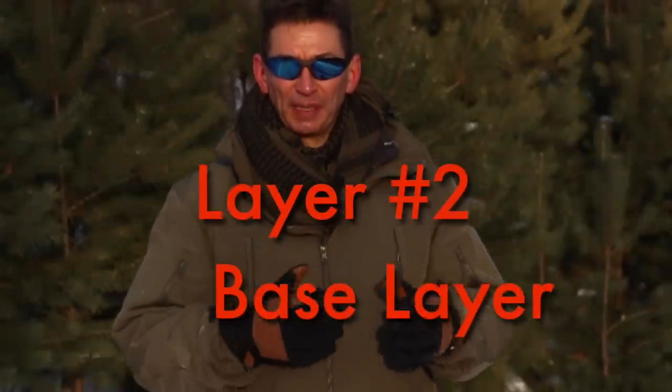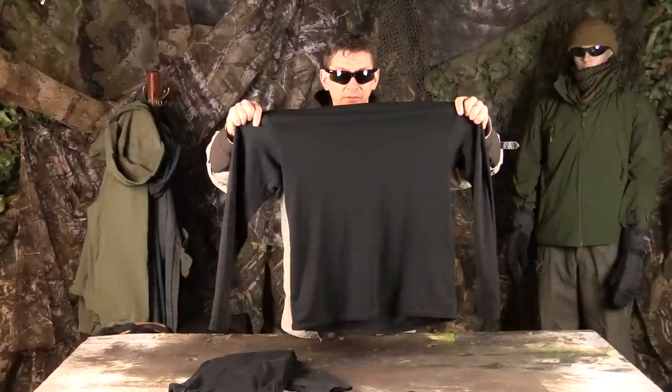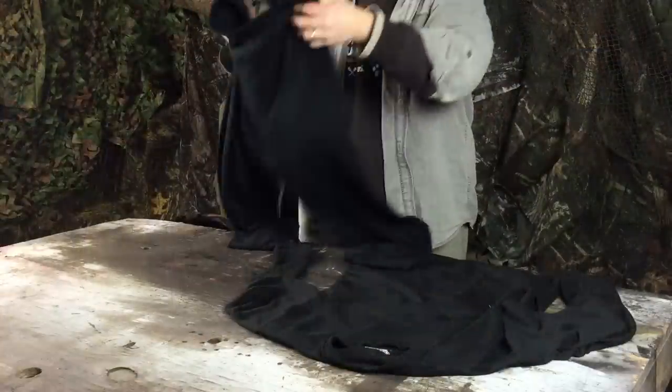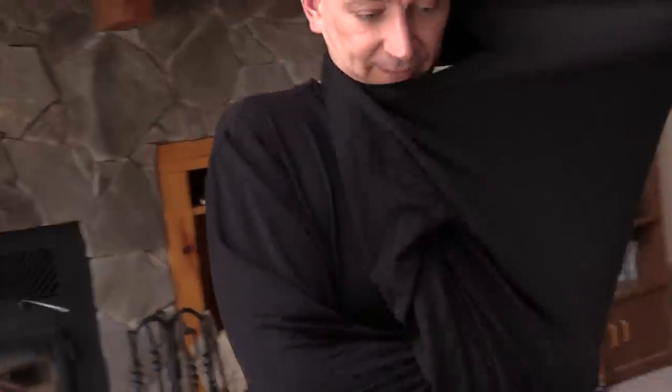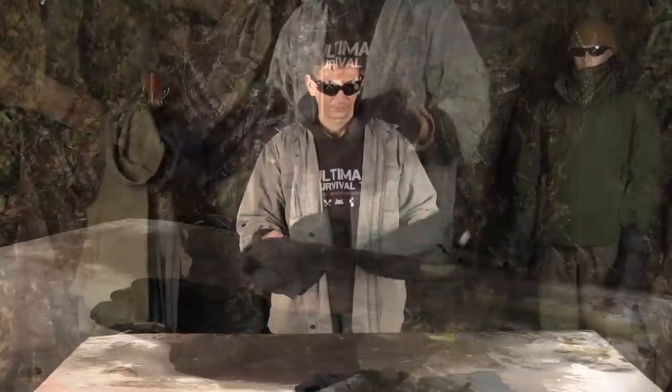Layer number two: the base layer. We used to call these long johns or thermals. For your base layer, long sleeve top and bottoms made out of breathable, insulating polyester like my PolarMax base layer are lightweight, roomy, warm, and comfortable. And for extreme cold, I pull out my military issue polypropylene thermal top and bottoms.